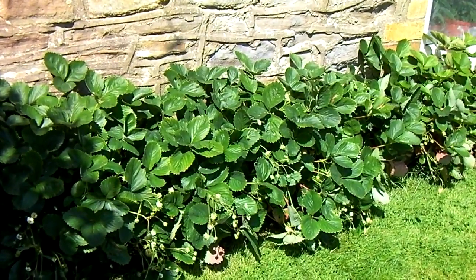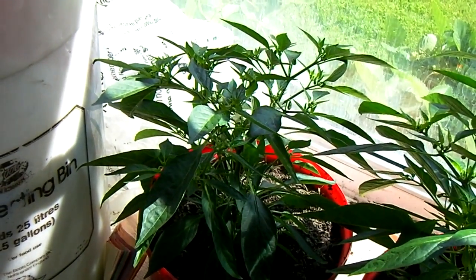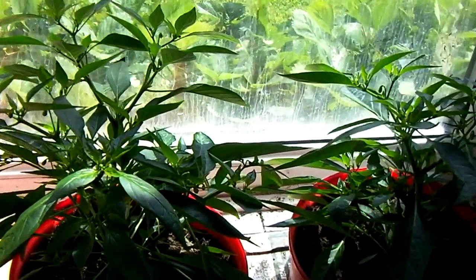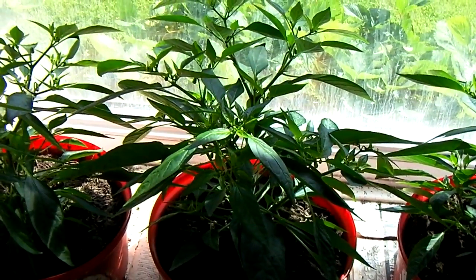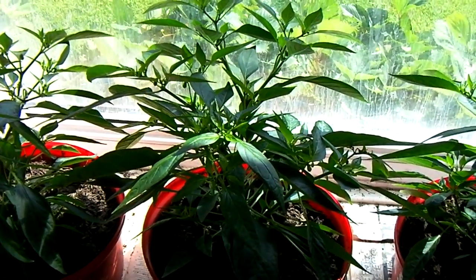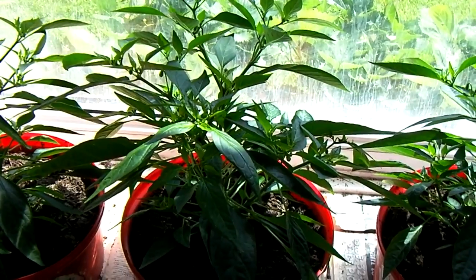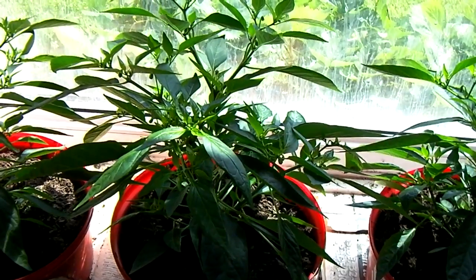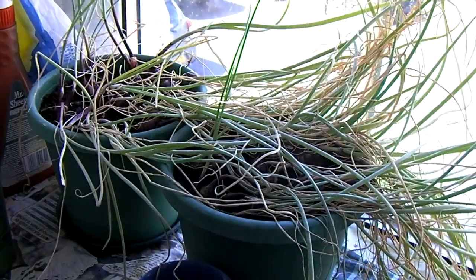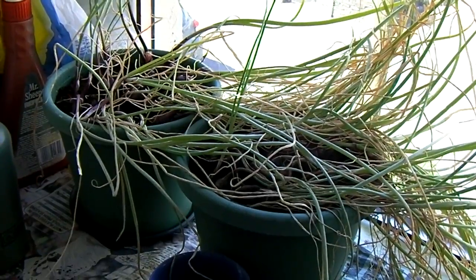Inside now for the peppers — they seem to be growing well; I won't say like the wind, but they are growing. We've had one or two flowers — or fruits, I suppose they are. Also inside, the spring onions: I'm not altogether sure they've been well watered — maybe over-watered.